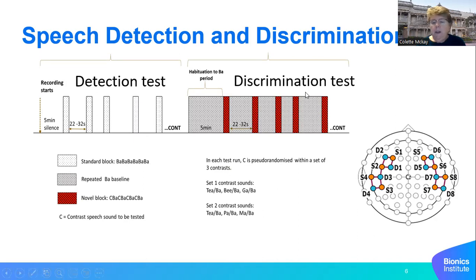For the discrimination test, it's essentially the same except we have two sounds. The standard sound is played in the background between the test blocks — for example, a repeated 'bar' sound. The test block contains the contrast sound to see whether the baby discriminates it from the standard, so it might be 'gar, bar, gar, bar' in that test block. In each case, we're just looking for a response to the test block.